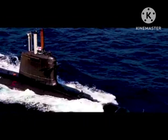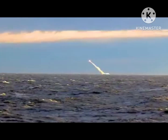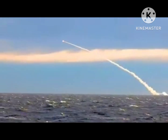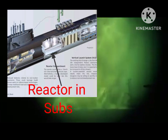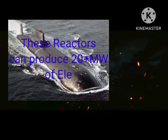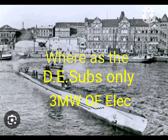The limited energy stored in batteries meant submarines could only remain submerged for a few days at slow speed and only a few hours at top speed. These limitations led to the development of nuclear submarines. A nuclear reactor submarine can produce 20 megawatts of electrical power, whereas a conventional diesel-electric submarine can produce only 3 megawatts.